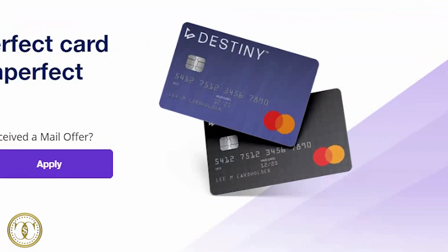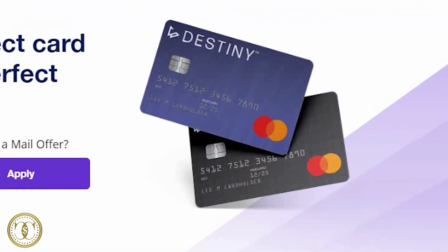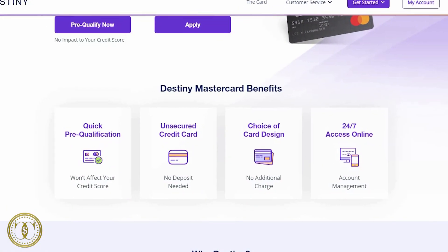We've made it to number five, and this card is one of the better ones out of the bunch. It's still a bad credit credit card with a high APR, but out of all these cards this would be the best one. The name of this card is the Destiny Mastercard. With this card you get a 24.9% APR, a $59 to $99 annual fee, no monthly fee, and it's only a soft pull to get pre-qualified. So there it is — five credit cards with instant approval for bad credit.